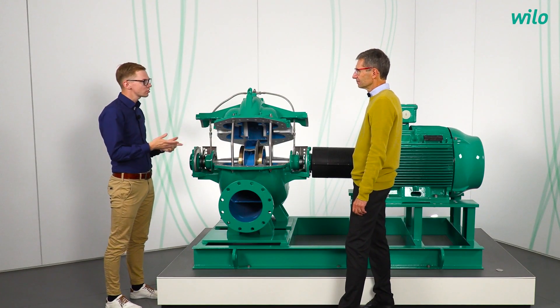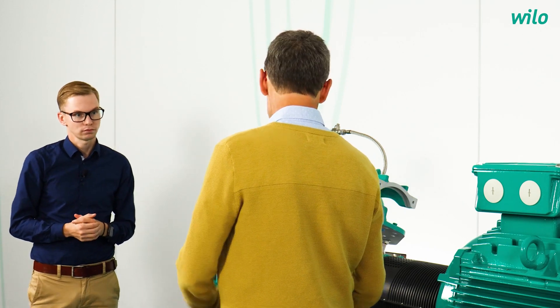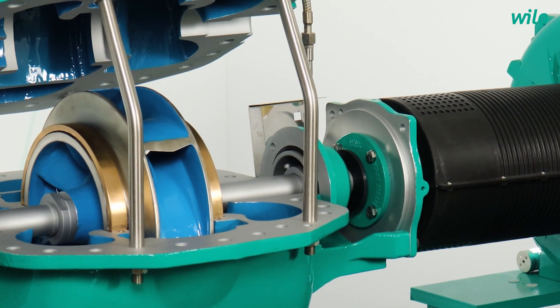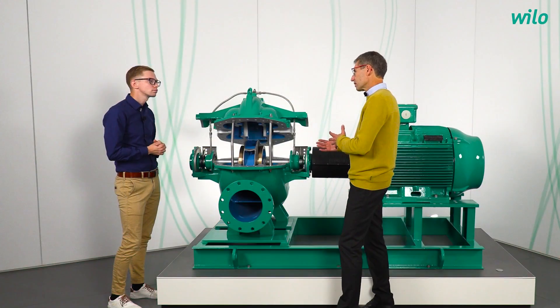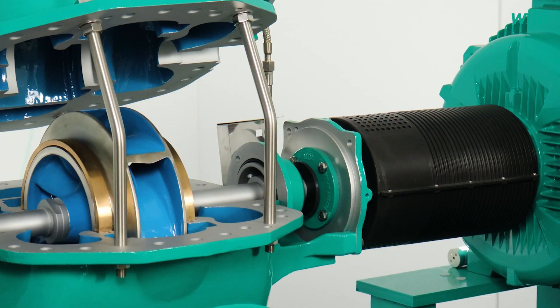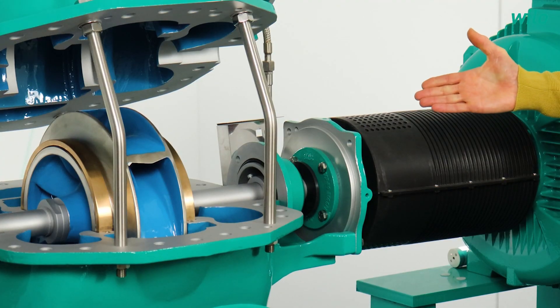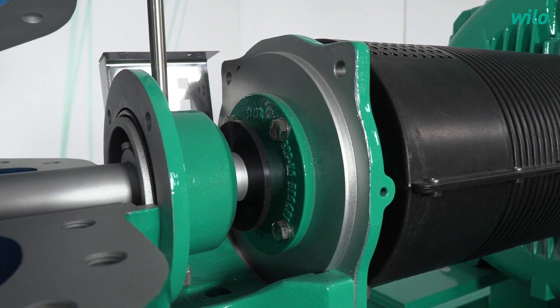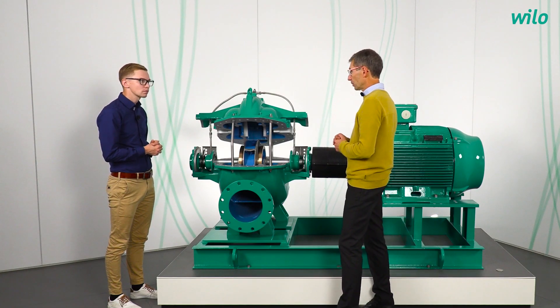What about the maintenance — is there anything that makes life easier for customers? This pump has very large openings in order to reduce costs and avoid high effort for maintenance. For example, you can remove the bearings or the mechanical seal from the pump without lifting the upper cover.